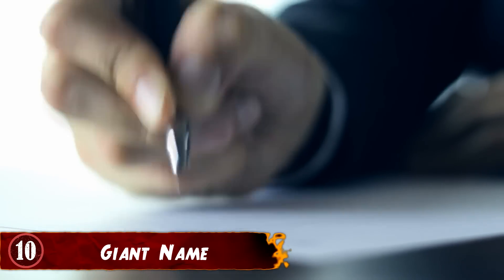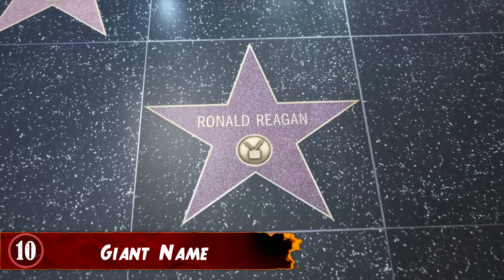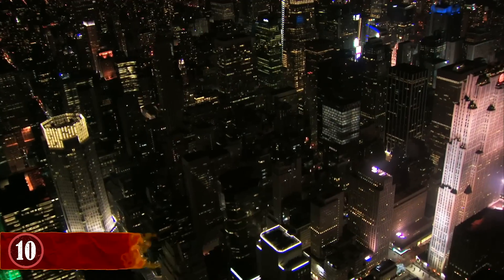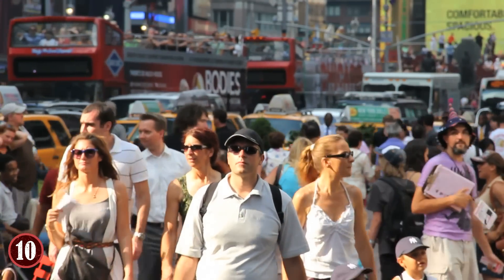Number 10: Giant Name. Since the invention of the written word, people have been obsessed with putting their own names in visible places. From ancient graffiti to personalized number plates, sports stadiums and even skyscrapers, it seems like nothing can avoid being stamped with someone's moniker.